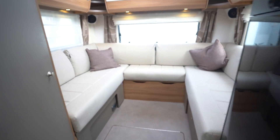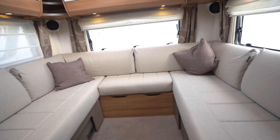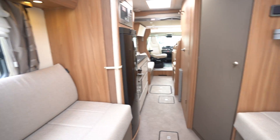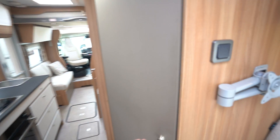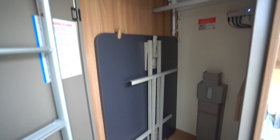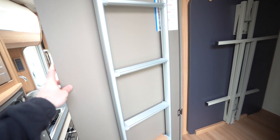Starting with the rear — there's a nice big U-shaped lounge which pulls together to create a big double bed. Very spacious and fully separates off as well. There's a really big storage wardrobe, your big free-standing table, and the ladder for the drop-down bed at the front.